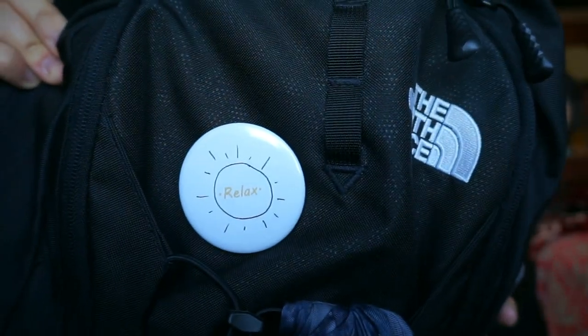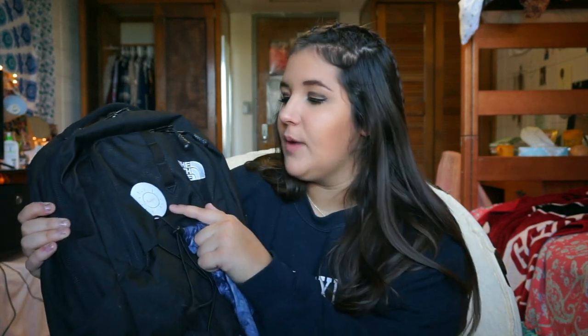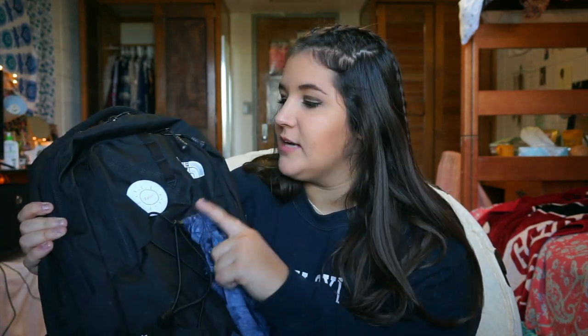I also have this pin they gave us on the first day — it's so cute. It just says 'relax' and has a little sun on it. When I first moved into my dorm, they were doing get-to-know-you activities downstairs and giving away pins you could choose. I chose this one — a little reminder at school to relax.